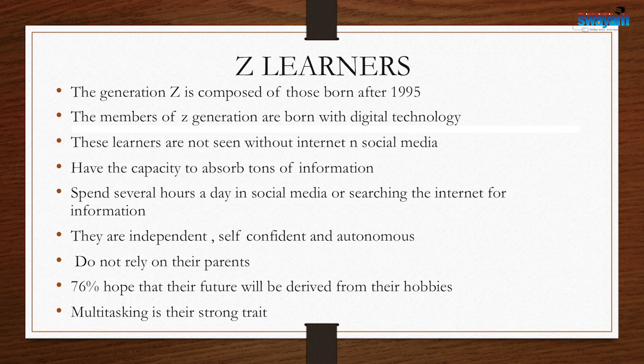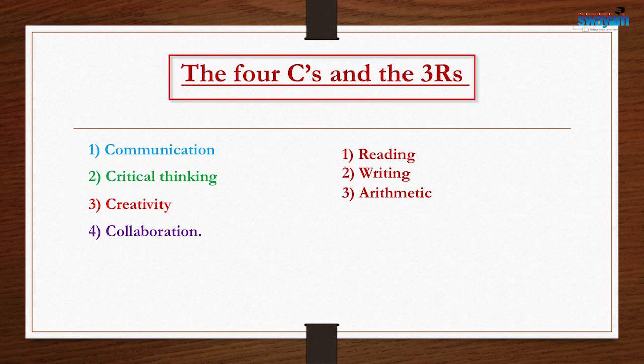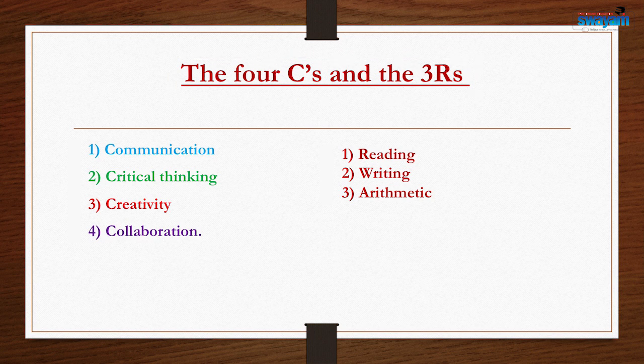These multitasking traits require the four C's. Of course, we also need the three R's. The four C's are communication, critical thinking, creativity, and collaboration. The traditional three R's are reading, writing, and arithmetic.